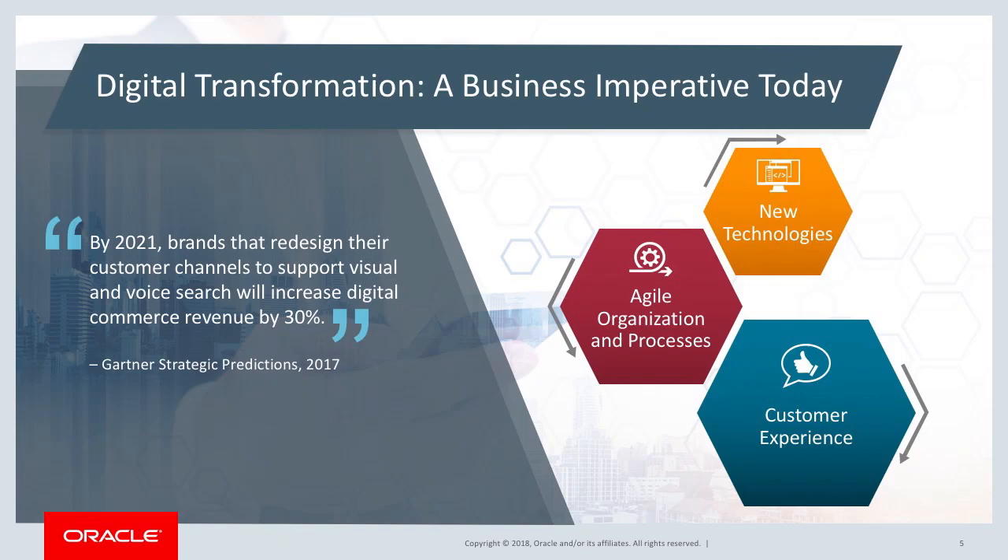Digital transformation is a business imperative in today's environment to remain competitive. Gartner estimates that by 2021, brands that redesign the way they interact with their customers and embrace new technologies to bring innovation faster to market will see an increase in revenue by 30%. A classic example is Walmart, which grew its online e-commerce business by 40% in 2019.